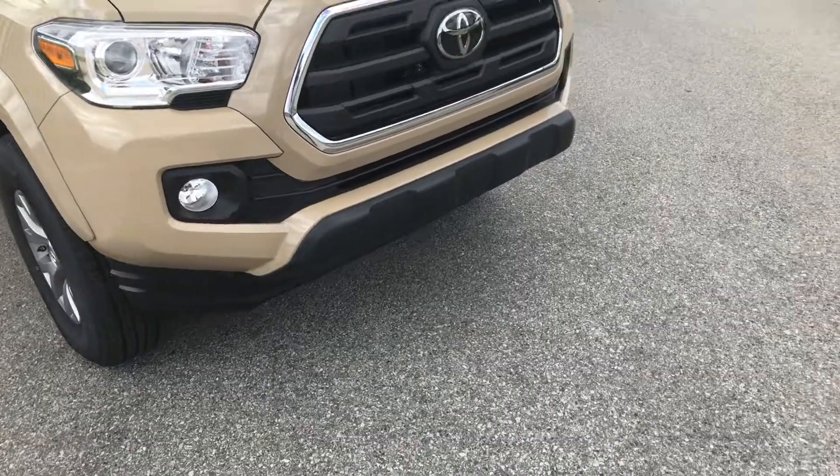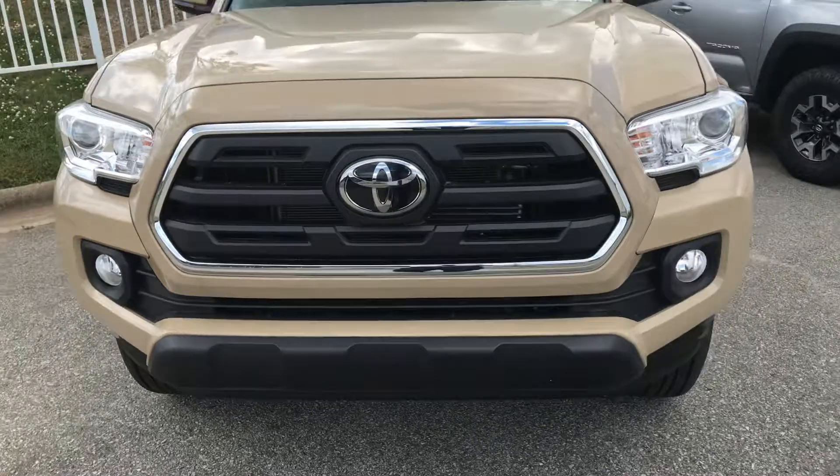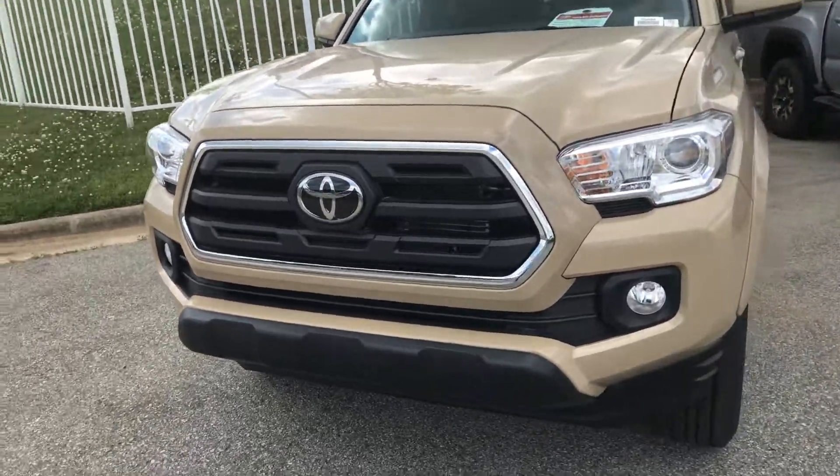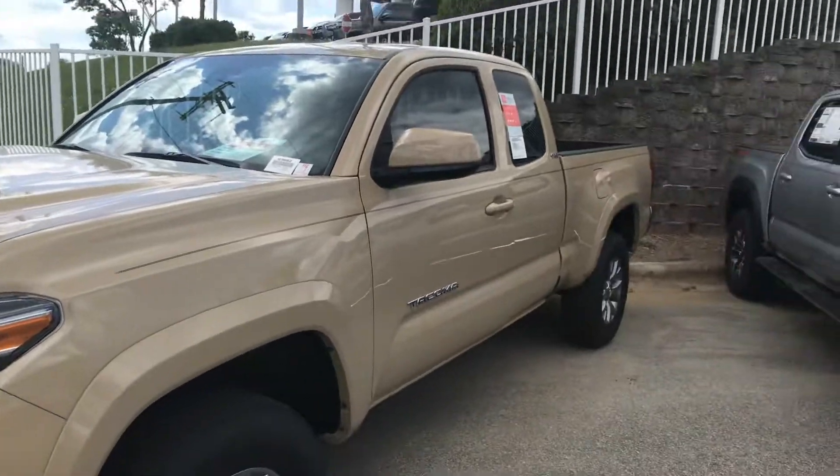This is fully equipped with Toyota Safety Sense. It has a pre-collision system with pedestrian detection, dynamic radar cruise control, lane departure alert, and automatic high beams. It has it all in this 2019 Tacoma.